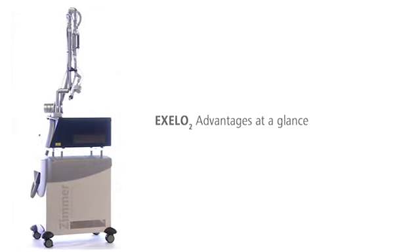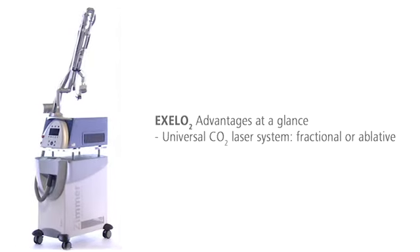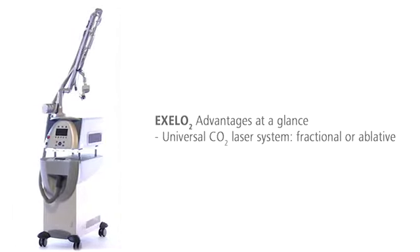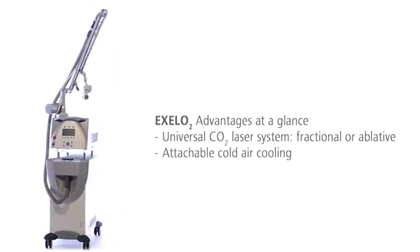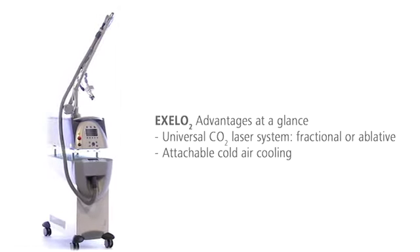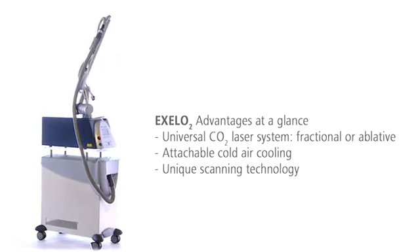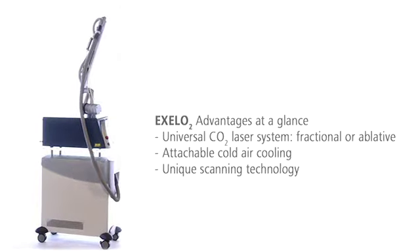XLO2 offers three decisive benefits. The CO2 laser system can be used for fractional and ablative applications. The cold air cooling makes treatments very gentle and safe, and assistance unnecessary. The innovative scanning technology ensures optimal aesthetic results and high patient comfort.